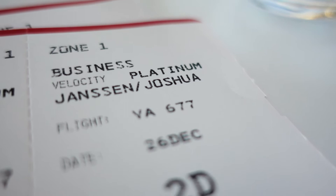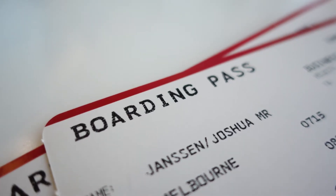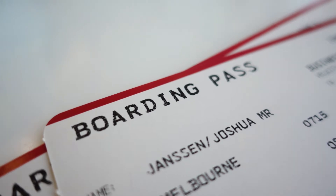Tip around booking the fares: make sure you call up Virgin Australia and find out what flights have available upgrades, because there'd be nothing worse than booking a flight and then realising there's no business class available. They can also help tell you whether it's an A330 or what kind of aircraft it is, because domestically the best is the A330.